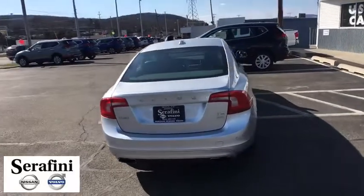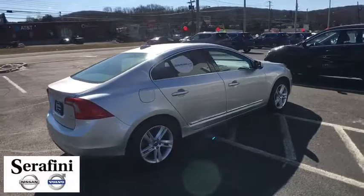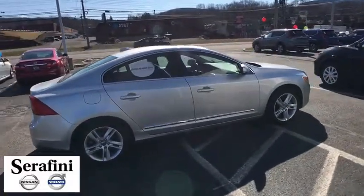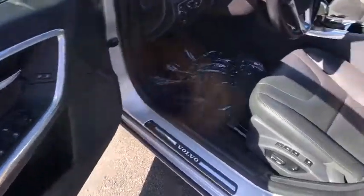Leather-wrapped steering wheel, Bluetooth, adjustable steering wheel, power steering, floor mats, cruise control, aluminum wheels, auto-dimming rear-view mirror, four-wheel disc brakes, climate control, rear defrost.